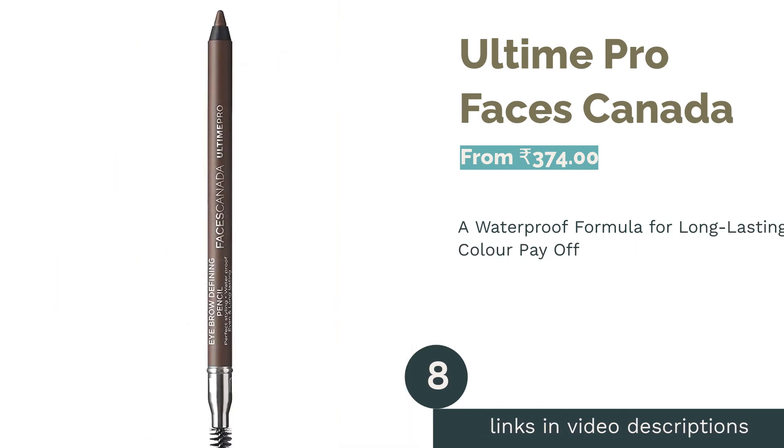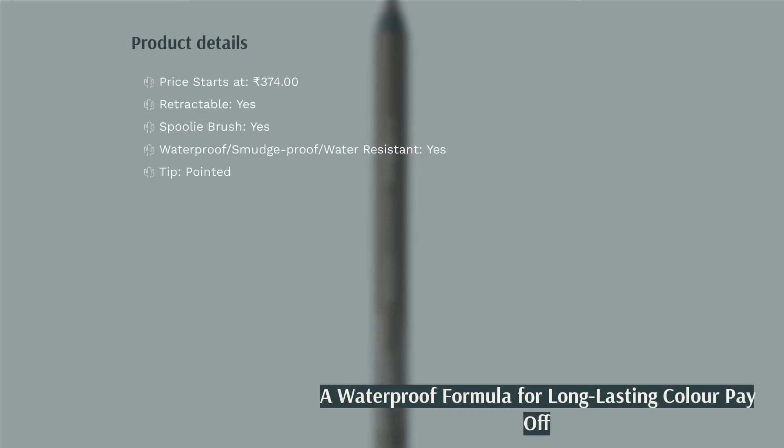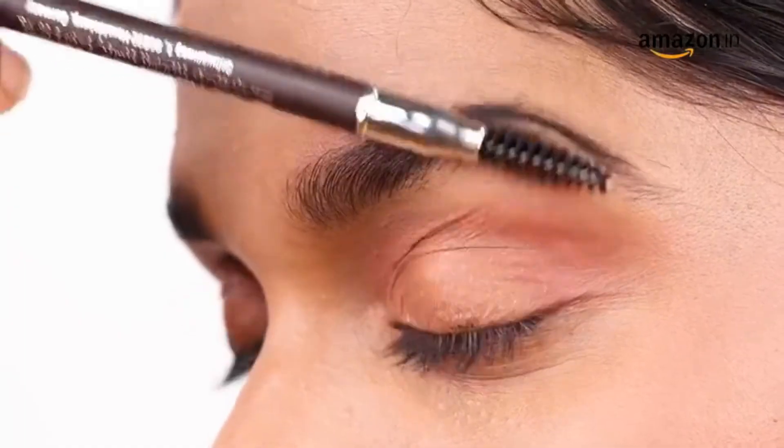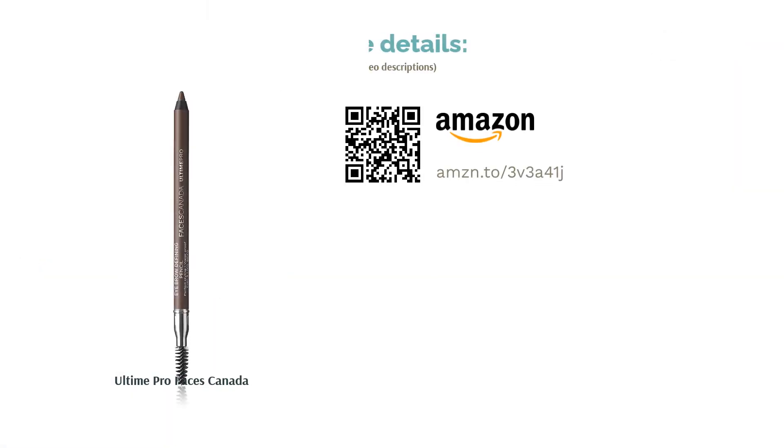The next product is All Time Pro by Faces Canada. Though it may seem like a typical eyebrow pencil, it has excellent skin compatibility to ensure no makeup meltdowns. It is also paraben-free and mineral-oil-free, making it an ideal pick for those with oily skin. The ultra-slim retractable pencil creates an instant natural-looking arch and lift, while the gel gliding formula gives long-lasting, natural-looking coverage. The built-in spoolie brush also performs well.